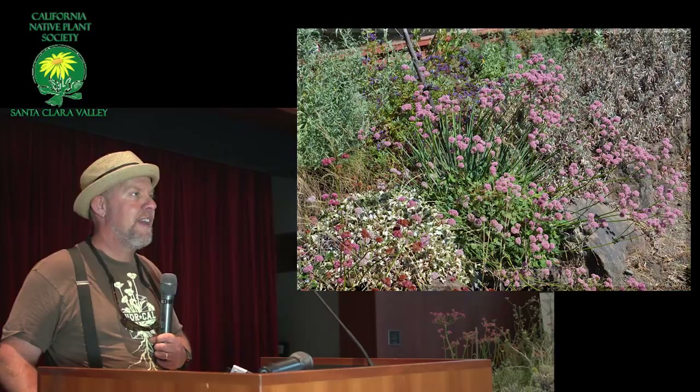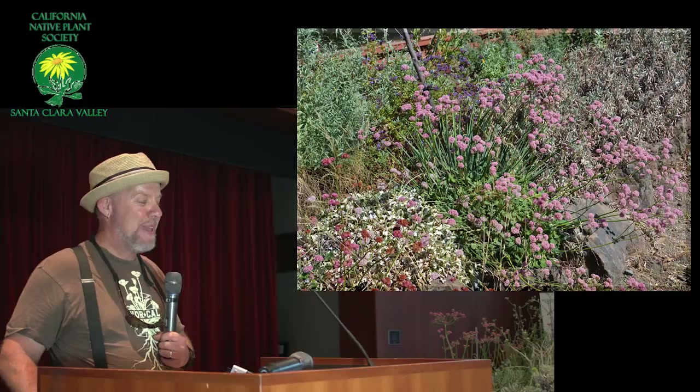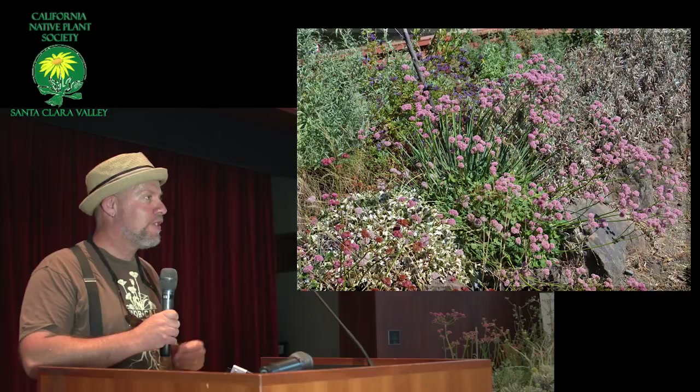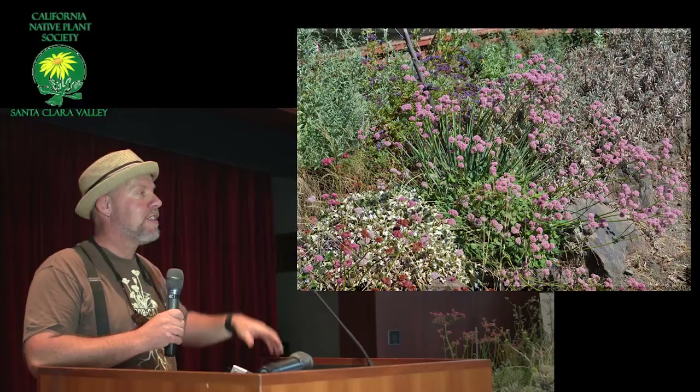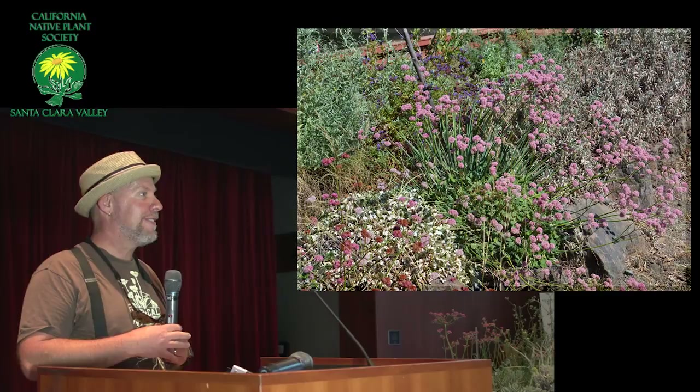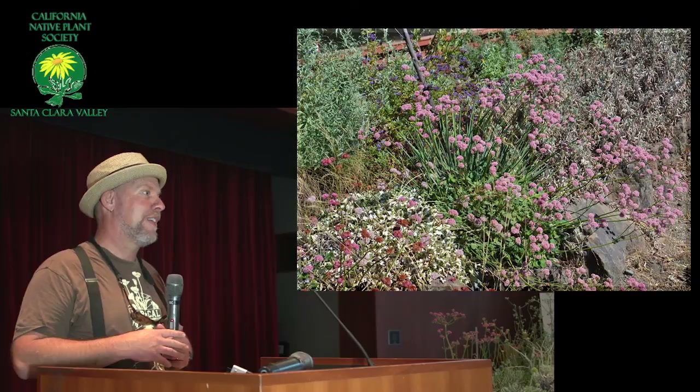For those of you who are interested, there's an Eriogonum society, which I'm a member of. You can Google it — it's a pretty neat group. You can really see how many different kinds there are out there. There's so many that have these really tight, tiny little leaves and really pretty flowers. And there's a whole bunch that have flowers that start off bright yellow and then turn bright red over time. Some of these are very difficult to grow — I haven't had a lot of luck with some of those, but I'm going to keep trying.